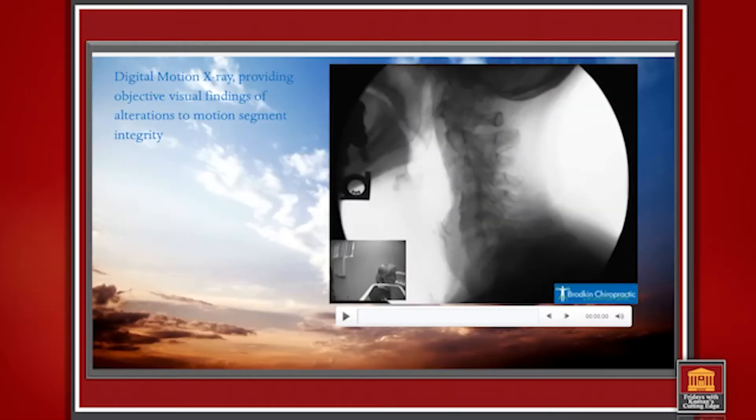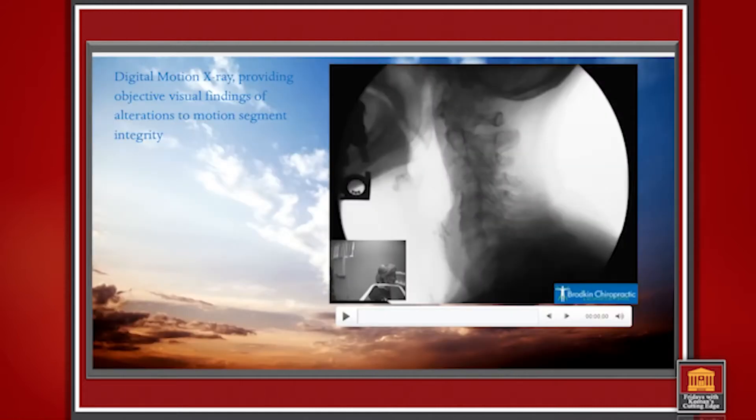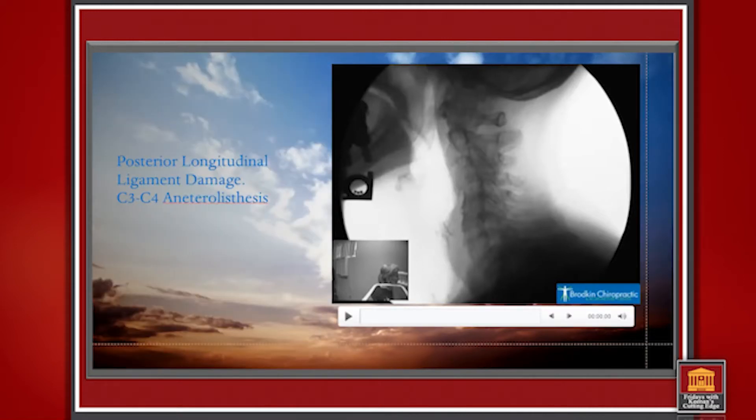Digital motion x-ray is an objective way of visualizing an alteration of motion segment integrity. Motion segment integrity is the way they describe injuries within the AMA Guides to Impairment, Sixth Edition. So I'm using that to highlight what they're talking about — what it means by motion segment integrity, and when you have a whiplash injury, how you actually lose motion segment integrity. Here's a cervical spine. We have a big reversal in the curve and a bunch of arthritic changes, but we don't know if it's unstable. We just know somebody's complaining of pain.